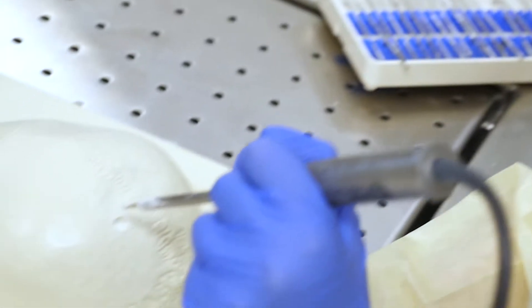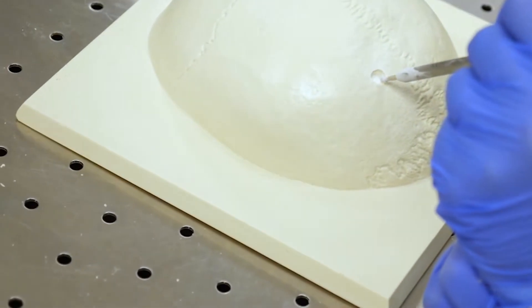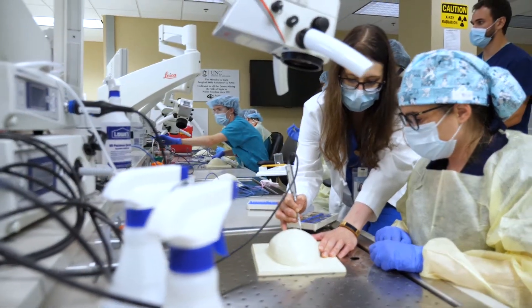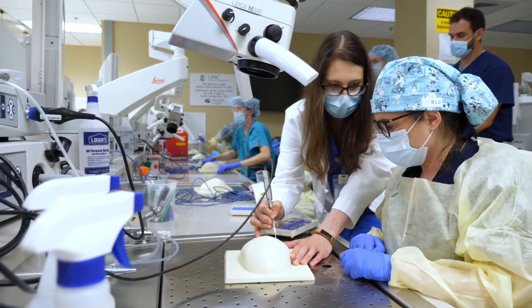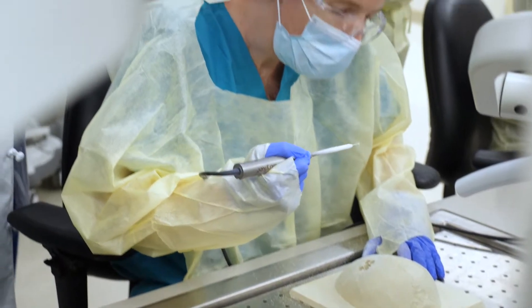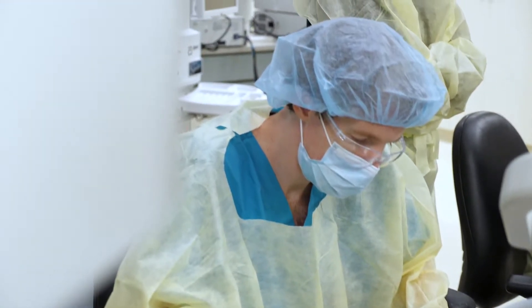We'll look at one portion of what we're doing so that their technique in the OR is propelled in that way, based on breaking it down. Having a skills lab like we do here at UNC, and having faculty that are really invested in our learning and development of our operative skills, gives us that kind of really personal and one-on-one teaching that you need.